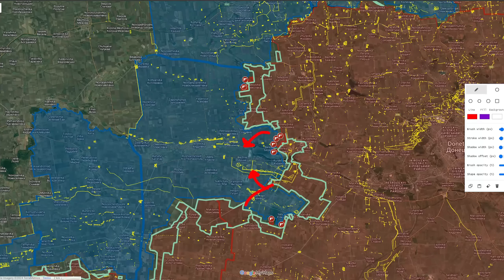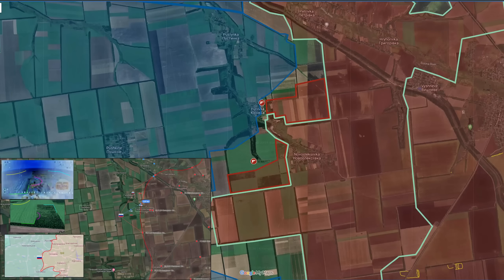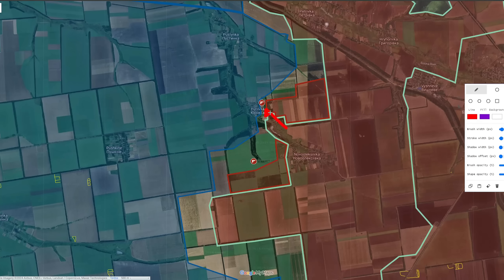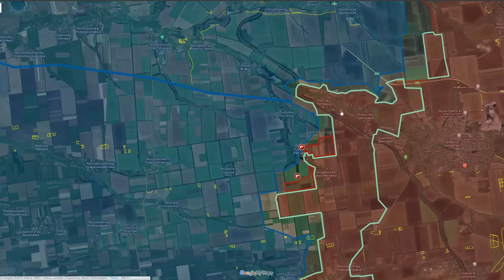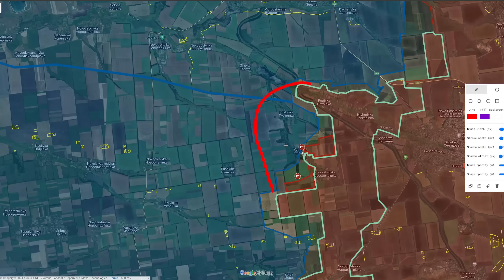In the direction of Nova Ilinca, the Russians have managed to secure the western part of the settlement and advance further within the direction of Yurivka into the settlement, and push towards Pustinka both from the eastern direction and with fighting in the northern flank of it as well. Therefore we see heavy fighting taking place to capture the two settlements of Yurivka and Pustinka.